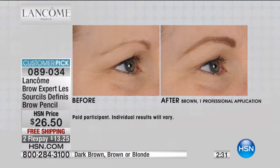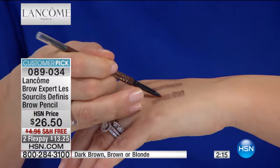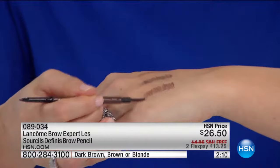Oh my gosh. It looks like your brows because of this teeny, tiny tip. I want you to come and get close on my hand here, because this is what makes it so amazing — this is the precision point ultra-fine tip. Watch when I draw: it's like I'm drawing little hairs. It looks like hair. And then the other side gives you this comb so you can comb them into place.